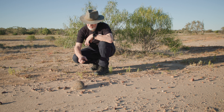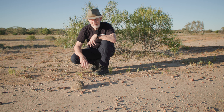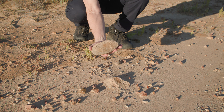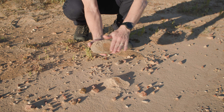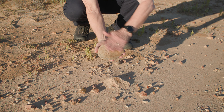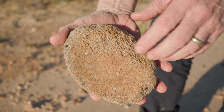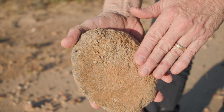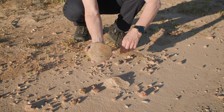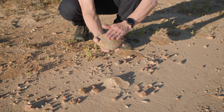Yep, it stands out from everything else that's here, so let's have a look. You can see how it's completely flat along this area, whereas the rest of it has got a lot of quartz in it and is quite granular. But you can see it's a perfect size for a hand to grind. Perfect.